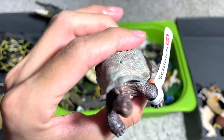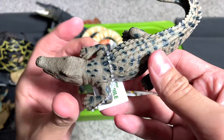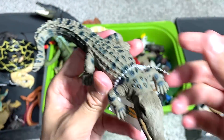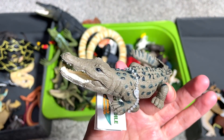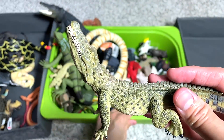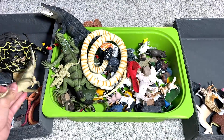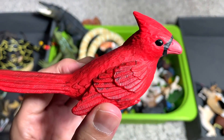A giant tortoise right over here — this is a pretty old figure in our collection. We got this figure quite recently to do an Australian animals video. This is actually a saltwater crocodile. And this is a Nile crocodile — this is definitely going into the reptiles' box.